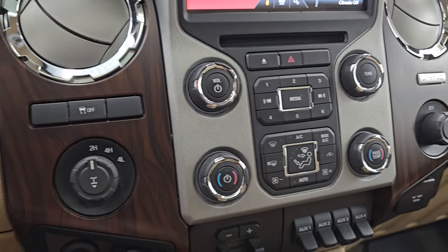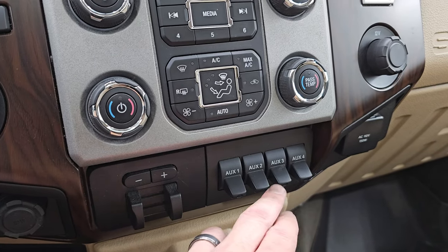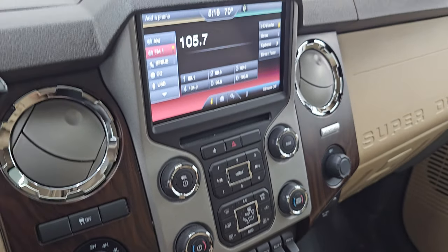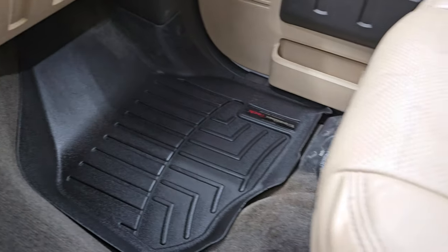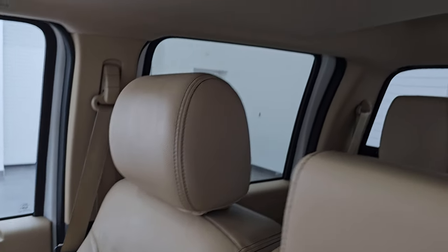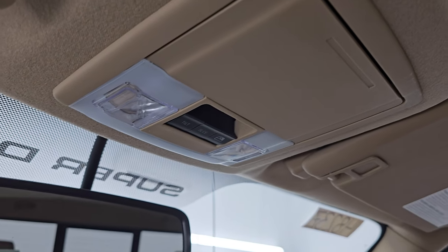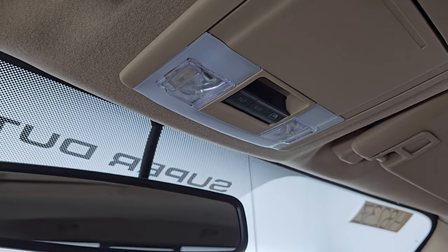Down here you have more tactile volume, tune, and climate controls, including dual climate controls, factory brake controller, four upfitter switches, a 110-volt 150-watt plug-in, and a 12-volt power point. There's nice wood-grain trim, and you can see just how clean that dash is. The passenger side armrest and seat are in excellent condition as well. I don't think this truck has been smoked in — it smells very clean inside. It does have the power sunroof, the headliner is in great shape, and you get map lights, power sliding rear window controls, and sunroof controls up top.